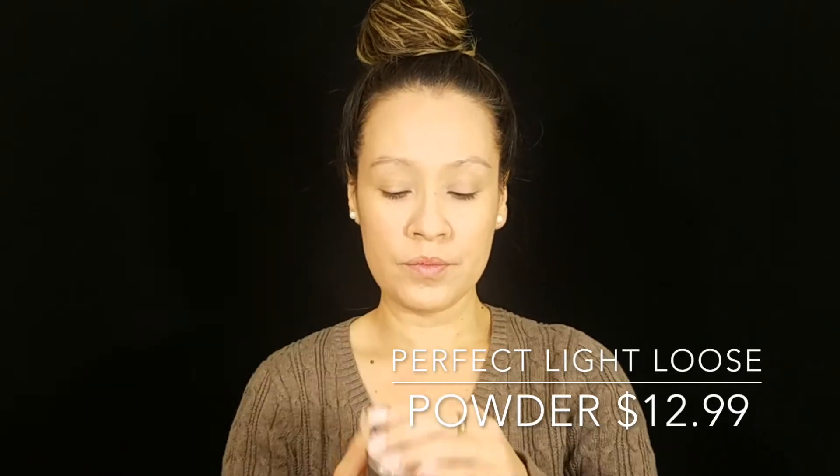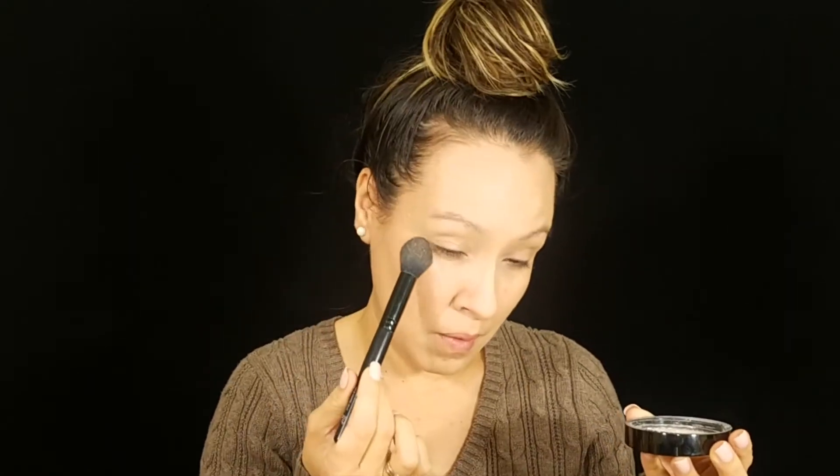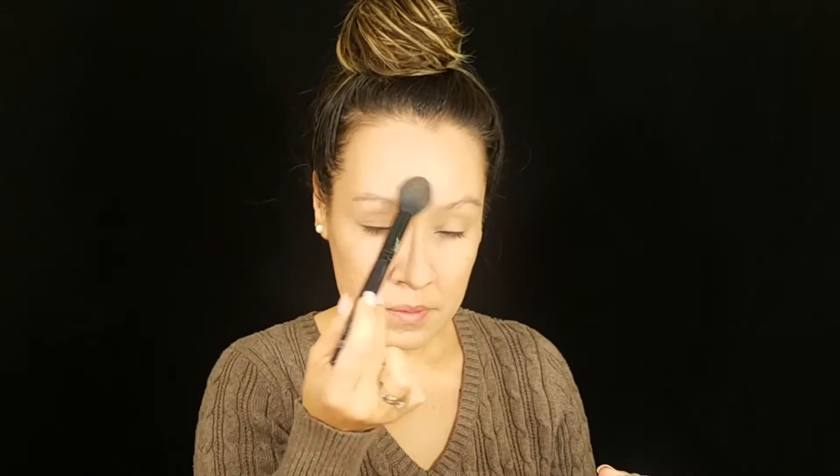Now I'm using the Perfect Light Loose Powder to set all the foundation and concealer. I also have a review on this — it's been my favorite loose setting powder. I'm just using a little bit, working from the outer corner in, placing just a light layer to set the concealer. I also go lightly over the cheek area where I'll apply bronzer so it applies smoothly.